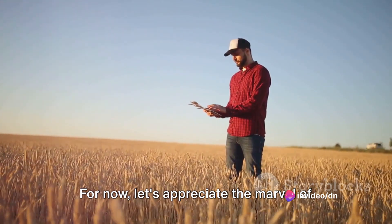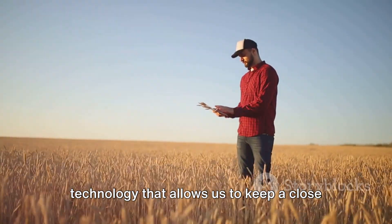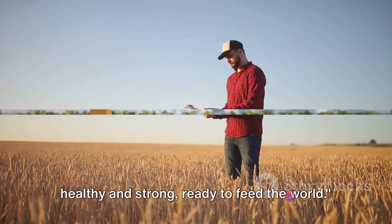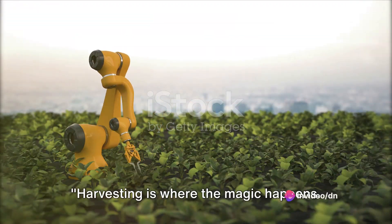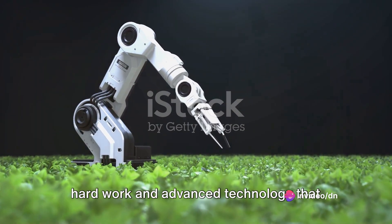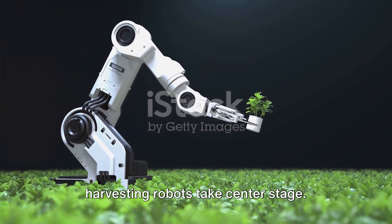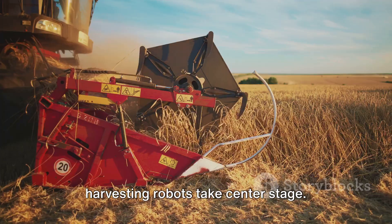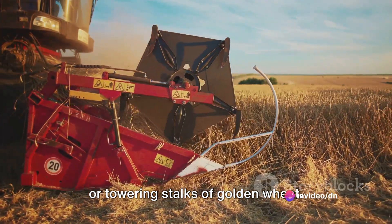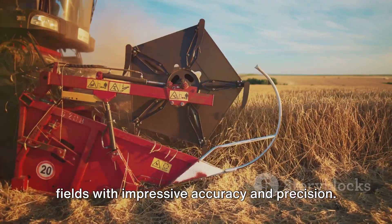For now, let's appreciate the marvel of technology that allows us to keep a close eye on our crops, ensuring they grow healthy and strong, ready to feed the world. Harvesting is where the magic happens. This stage is the culmination of all the hard work and advanced technology that goes into modern farming. It's a fascinating process where harvesting robots take center stage. Imagine a field of ripe, juicy tomatoes or towering stalks of golden wheat — the harvesting robots navigate these fields with impressive accuracy and precision.